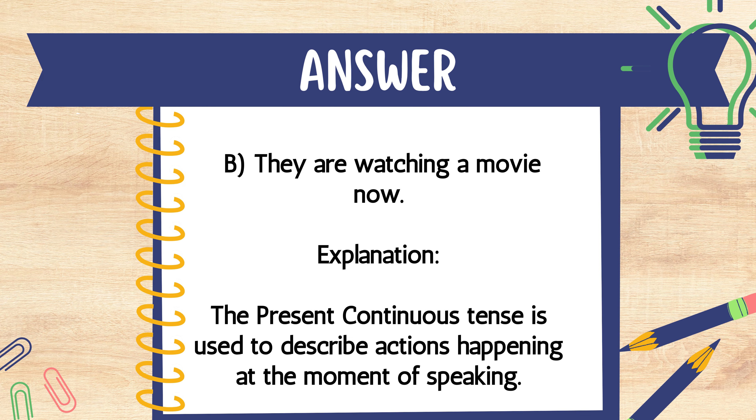The answer is B. They are watching a movie now. Explanation: The present continuous tense is used to describe actions happening at the moment of speaking.